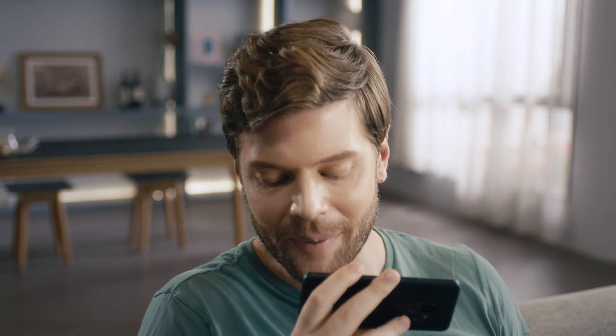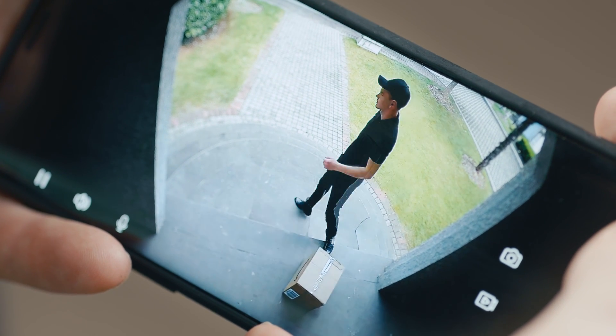When someone's at the door, you can simply use the app to check who's there and talk to them. "You can put the package there." "Thank you!" You can even view friends in another country.